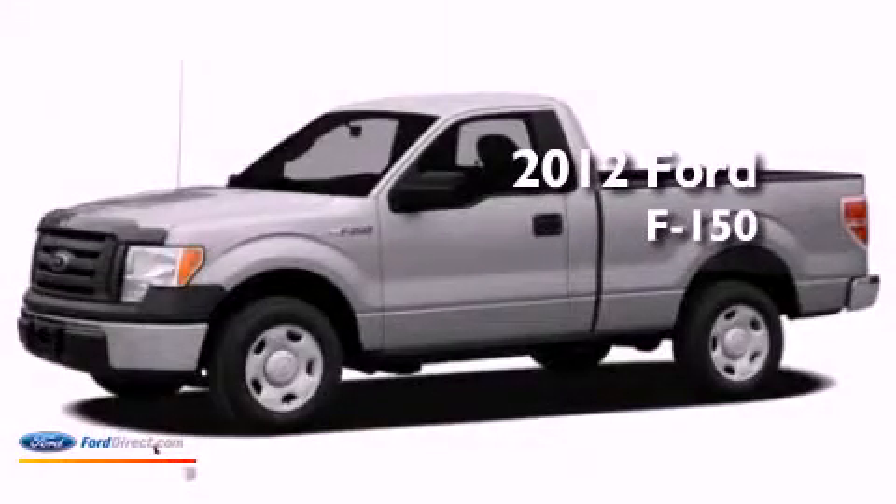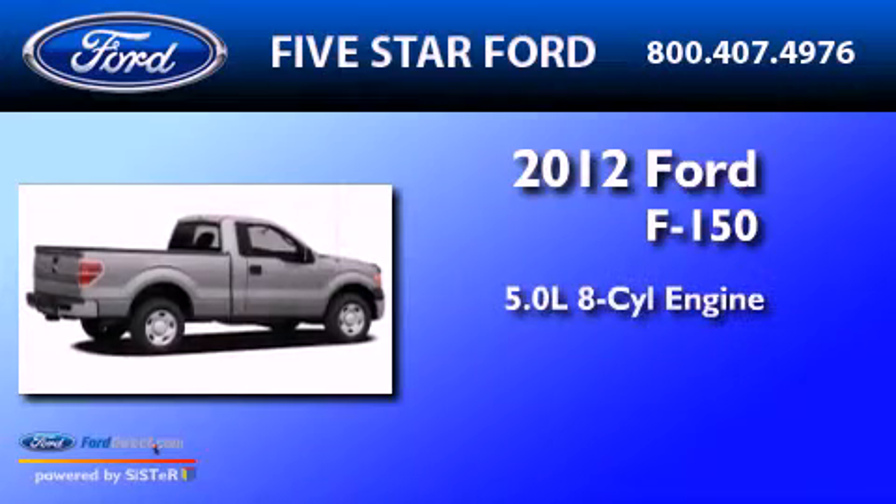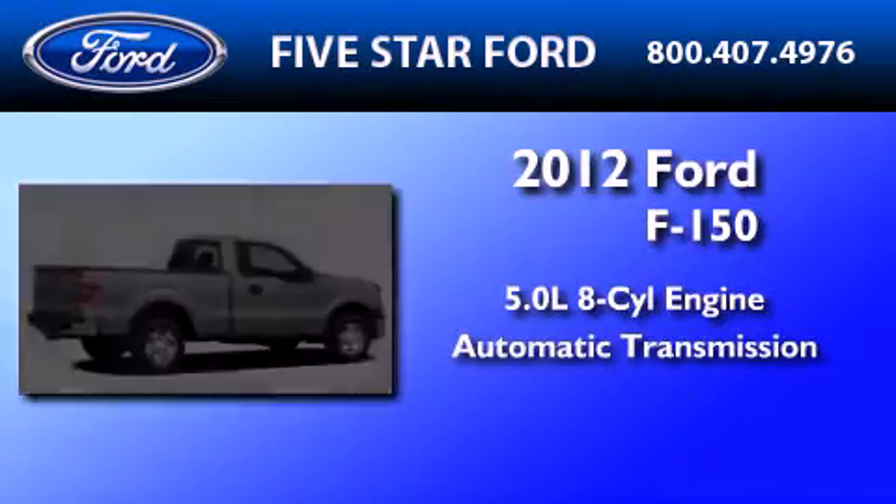This is a brand-new 2012 Ford F-150. It has a 5.0-liter 8-cylinder engine and an automatic transmission.